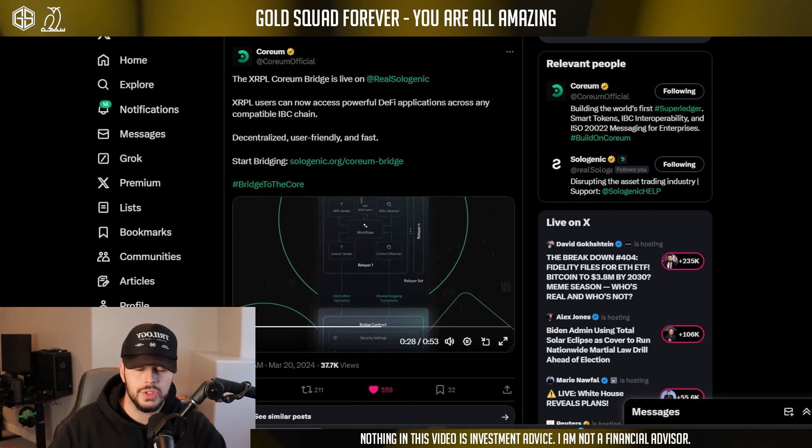Here was the initial announcement: the XRP Ledger Coreum Bridge is live on Sologenic. Sologenic I've talked about for a year or two now. Coreum was a recent one I've been turned on to, and now we actually help validate transactions on their blockchain. XRP Ledger users can now access powerful DeFi applications across any compatible IBC chain — that's very important. Any compatible IBC chain. All Cosmos slash IBC compatible chains. It is decentralized, mitigating risk through a network of relayers.